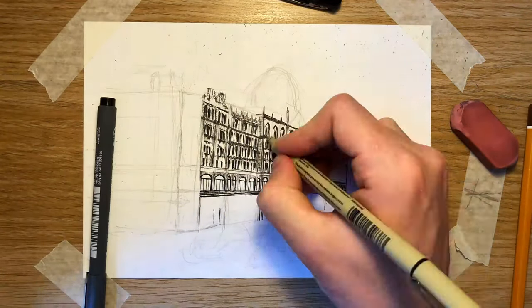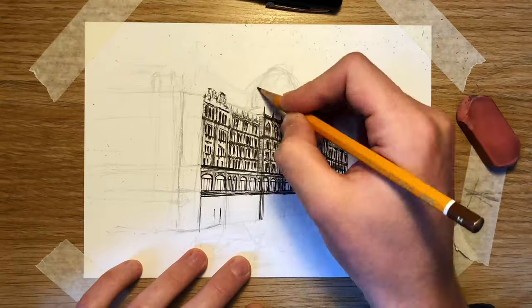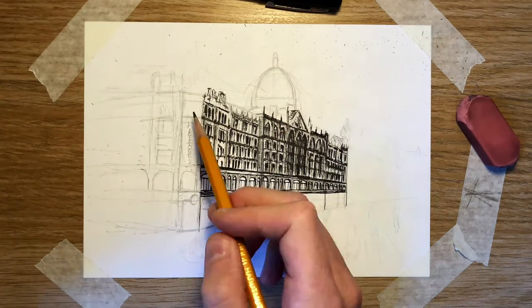My two previous drawings have been the English National Opera, the Colosseum and the Old Bailey. All three of these buildings were built within the same decade and there are both similarities and differences. Of course this is the Edwardian era and the Baroque revival hints are quite prevalent. In the case of Harrods, the dome is the big giveaway.